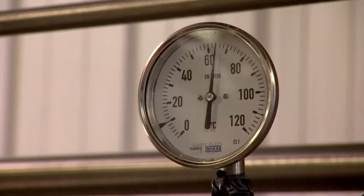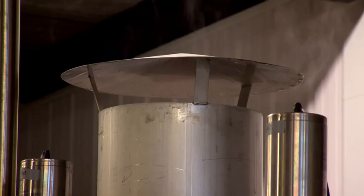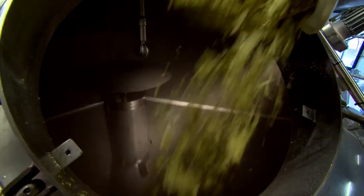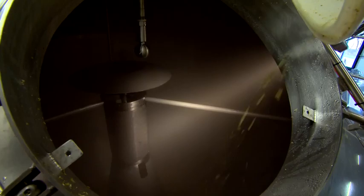We saturate the malted barley in water, or liquor as it's known in the brew house, and we allow all the starches and the sugars to be extracted from that malted barley. We then boil that liquid which is called wort and add hops and sugar at that stage to produce a hopped wort.